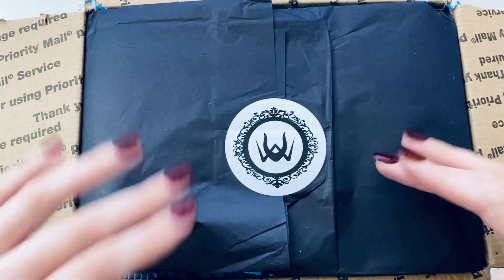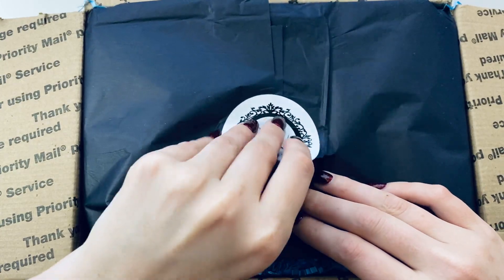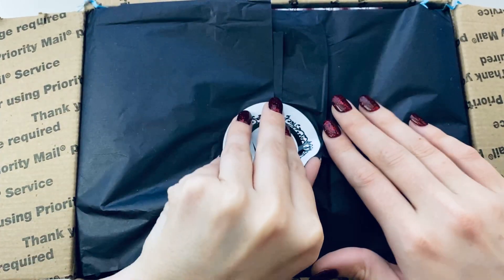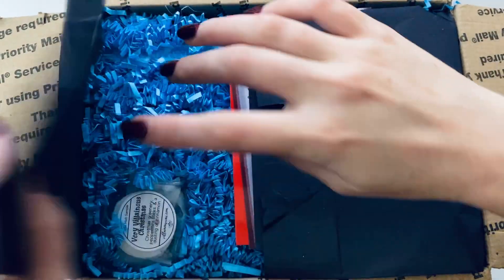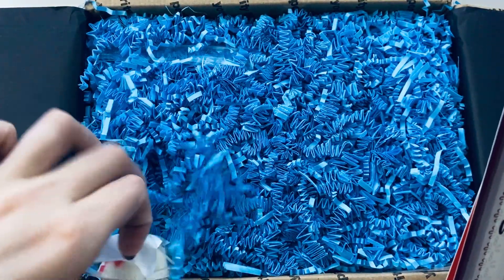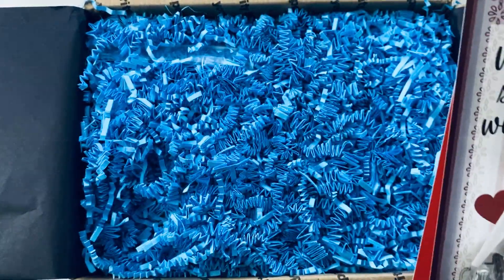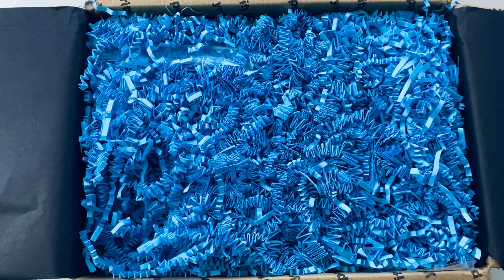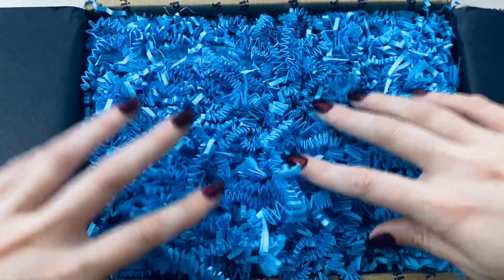I'm kind of wishing I'd gotten one of every size to be honest, but I probably don't need that. I'm so excited because the grab bag is something I love — I just love the surprise. So I'm opening it up and we've got some goodies in here. It looks like there's a freebie because I don't think I ordered this at all.